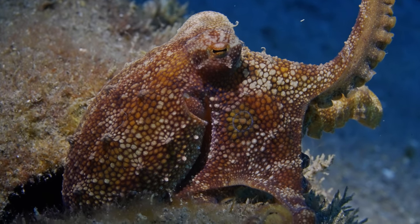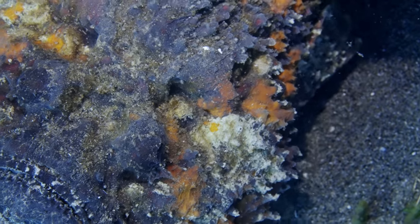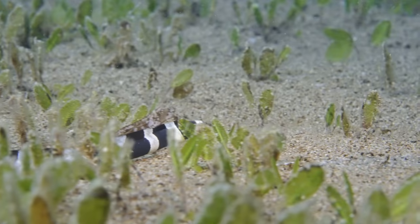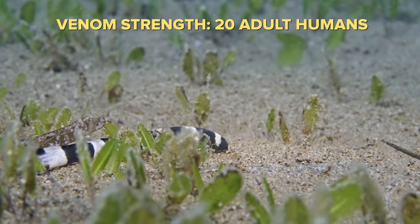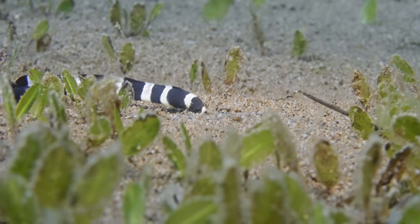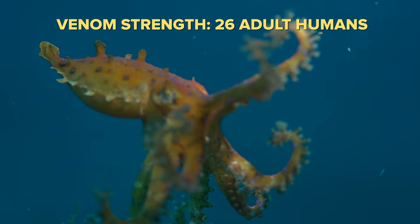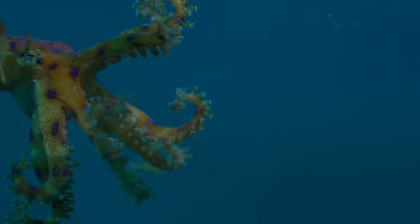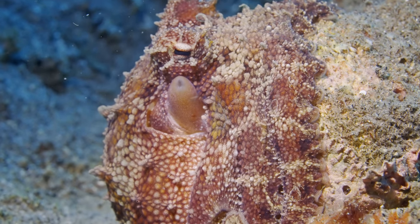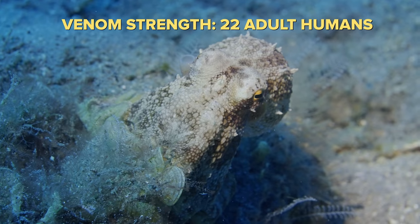So what is it that makes him so deadly? One of the most common things we've seen here in Darwin are the sea snake, and their venom is so strong that they can kill up to 20 adult humans. The close cousin of Mototi, the blue-ring octopus, is much more venomous than a sea snake — his toxin can kill up to 26 humans. And the Mototi, which you're about to see in this video, can kill up to 22 humans.